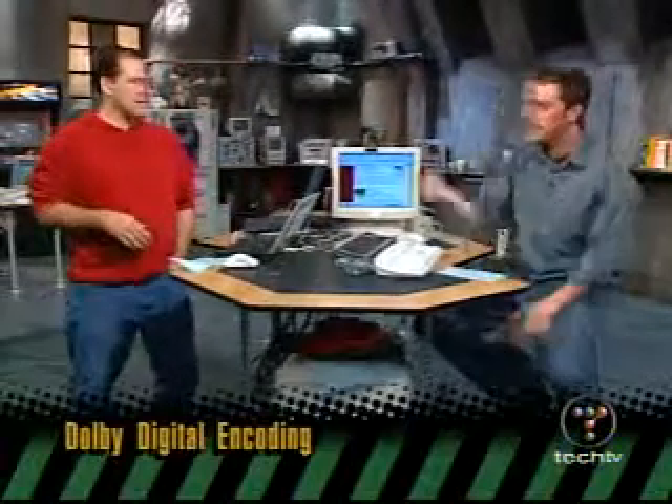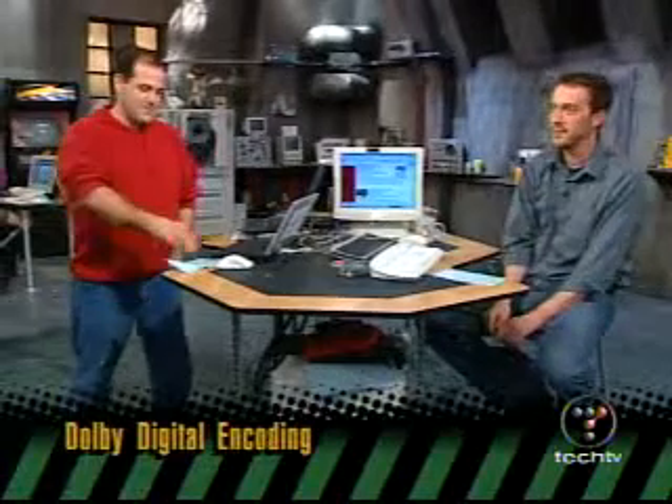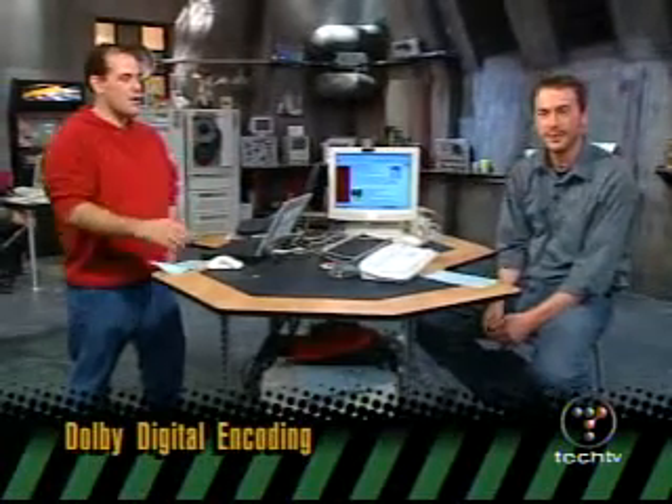For now, the big ones are Dolby Digital — it's a classic, made by Dolby, who does everything audio. And no, that's not the same as the artist Thomas Dolby who blinded you with science back in the 80s. The audio company Dolby came long before Thomas did.